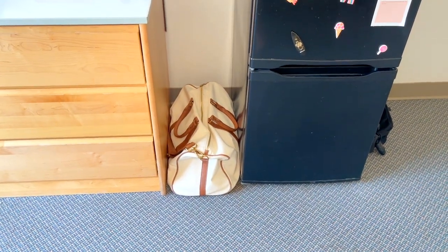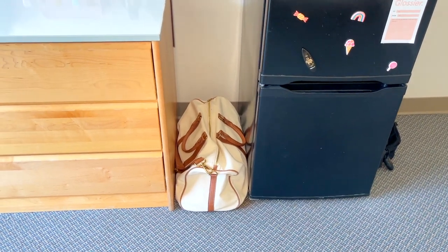Here's my duffel that I got from Brandy Melville, and next to it I have my dresser.